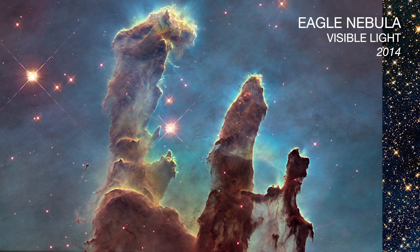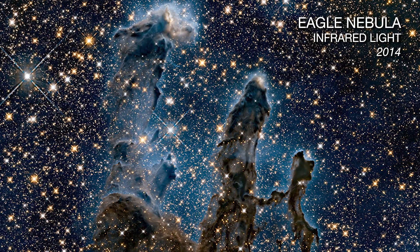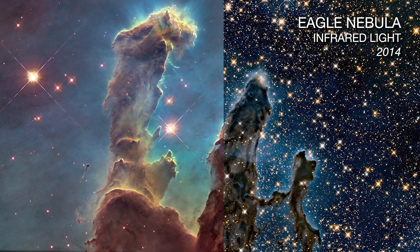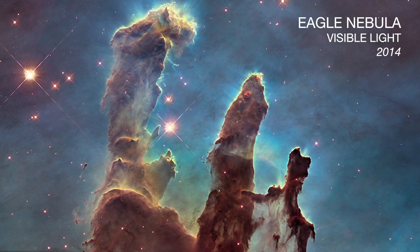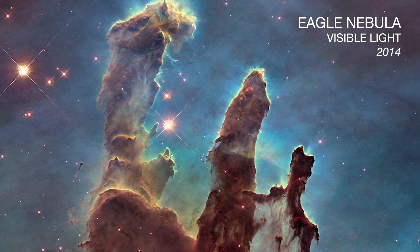We would actually see something that looks more like this. But how can we see this, when our eyes would actually see something that mostly resembles that? And the answer to that question lies within servicing mission two.